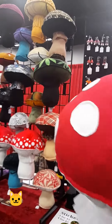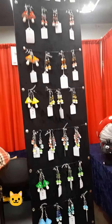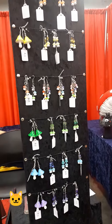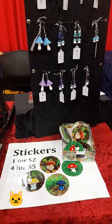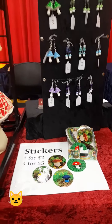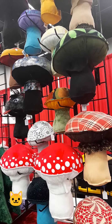So how long did it take you to make these? They take me a couple hours per mushroom. Of course the large one took me quite a bit longer. This is amazing. They're stuffed with a little bit of rice in the bottom, so they can stand on their own.